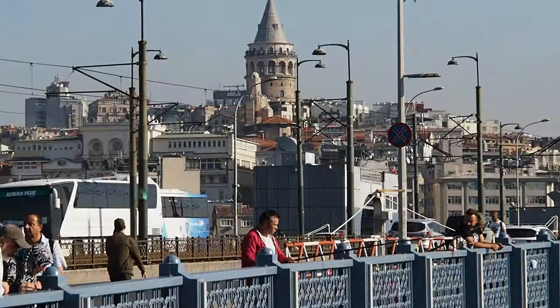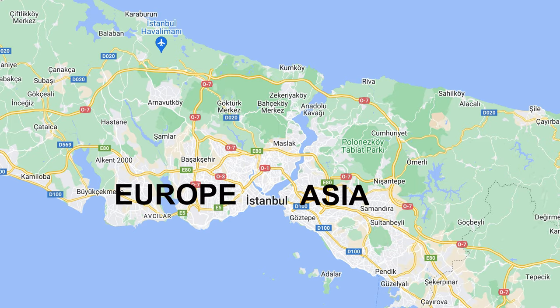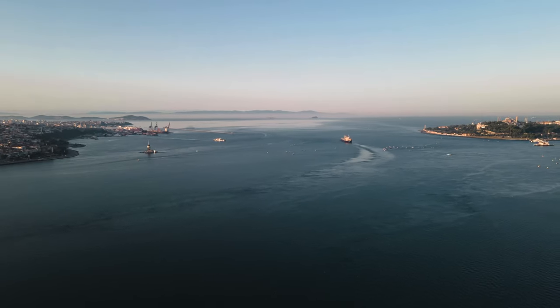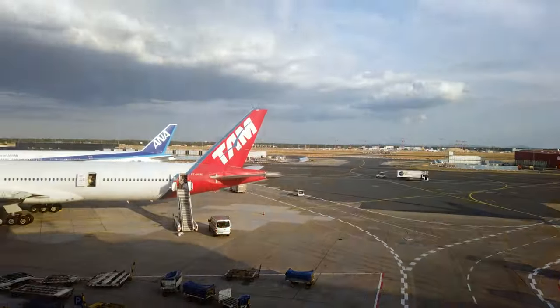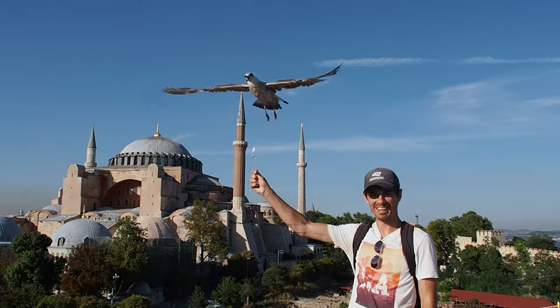Istanbul, one of the most important cities in history and the only city in the world to span two continents. It's a cultural melting pot where east meets west across the Bosphorus Strait. It's huge, busy and one of the world's most visited cities, but it's a place that's been on our bucket list for so many years and we're so excited to finally be able to see it.